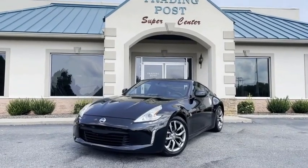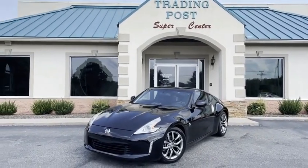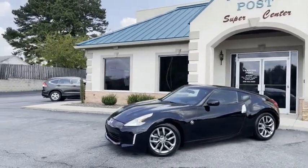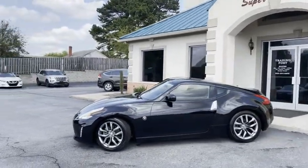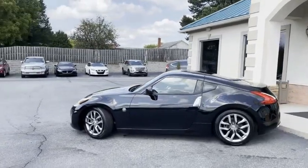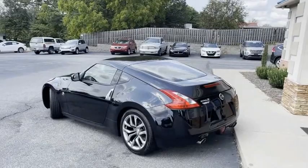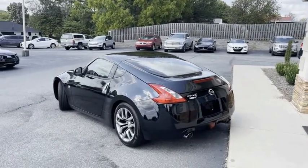Check out this black beauty — 2014 Nissan 370ZX. Brand new tires all the way around, serviced out, ready to go. Only 75,000 miles. You heard it correctly, 75,000 miles.